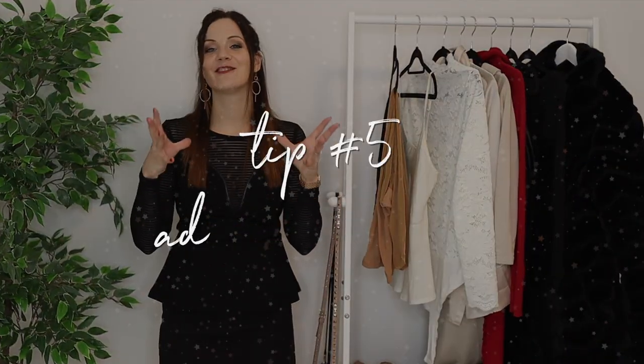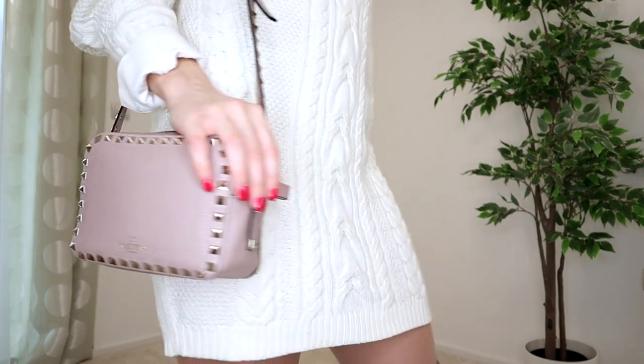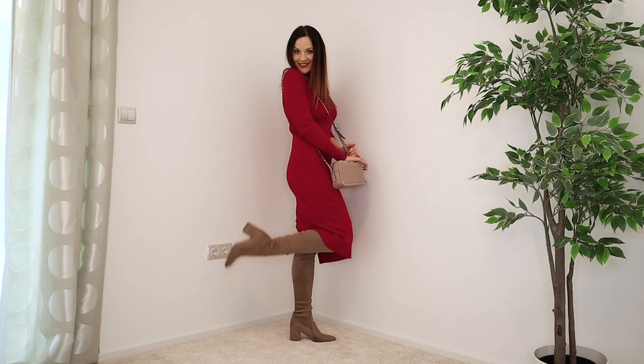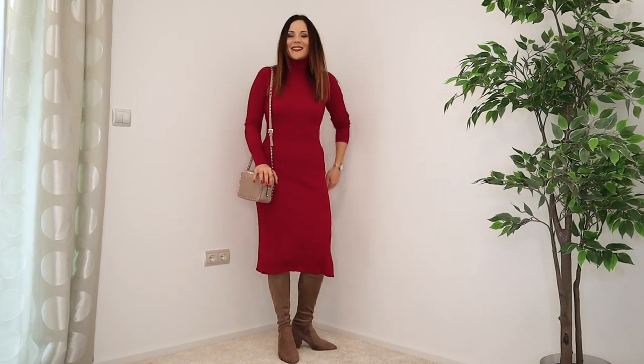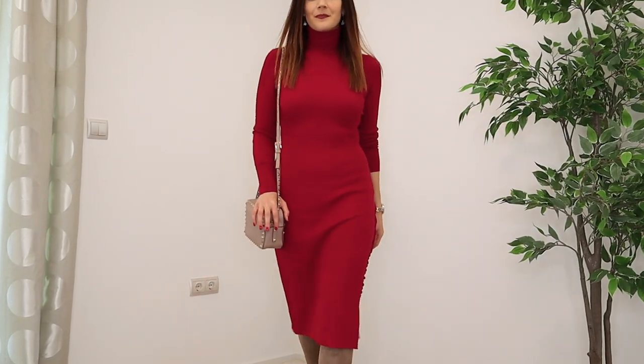The fifth tip is to add red to your outfit — it's really Christmassy and New Year's. I personally love a red nail polish; it's so elegant and stylish. Today I'm also wearing a lipstick — I combined two lipsticks to get this red look since I don't have the exact right one. I also love wearing red pieces. But if you don't have any, don't worry: a lipstick, nail polish, or a hair accessory can make a huge difference.